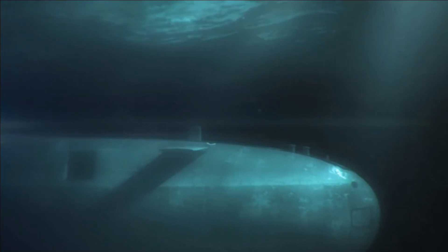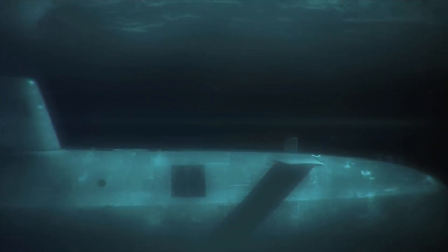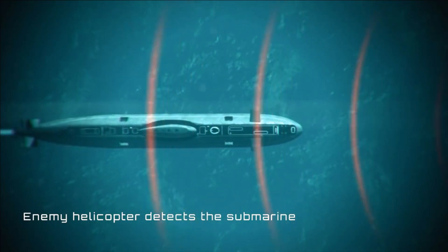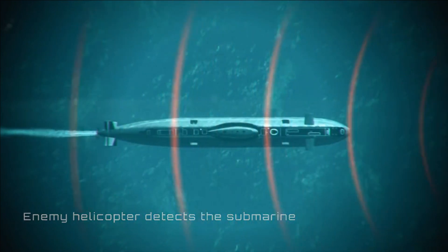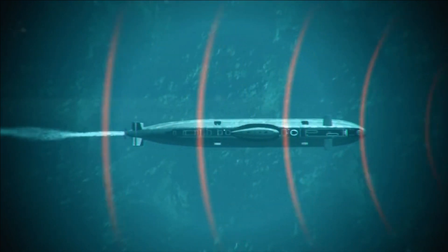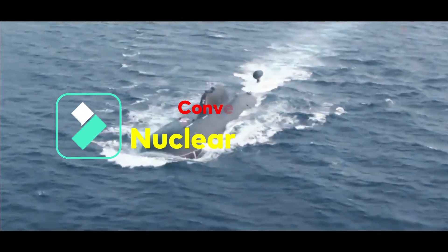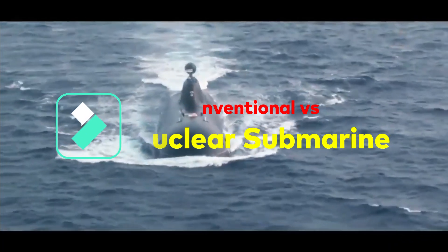The problem with a diesel attack submarine is that it must resurface daily for oxygen required for fuel combustion. When a submarine comes to the surface, its likelihood of detection increases and it becomes vulnerable to attacks.